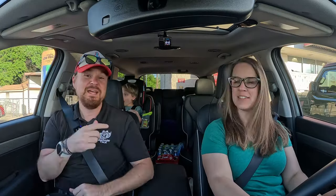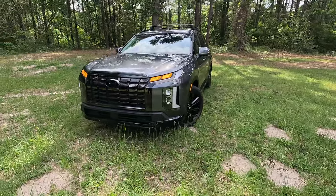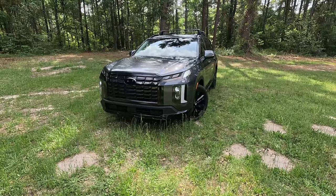Hey gearheads and welcome to Garage Talk. I'm Cory. I'm Holly. Back there's Tucker. And we are in the midst of a road trip in a road trip rig. We are in the 2024 Hyundai Palisade in the XRT trim. In this video we're going to tell you how this big three-row fits our family of three on said road trip. Stay tuned.